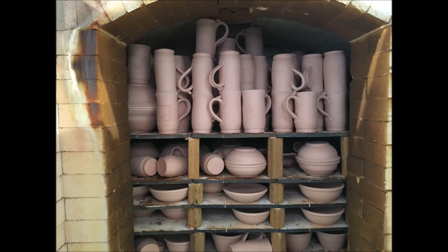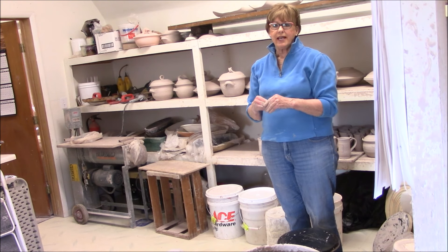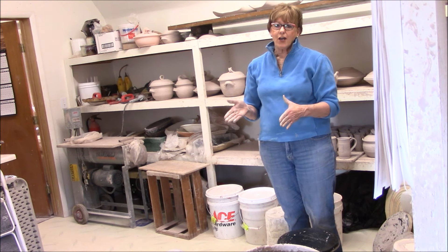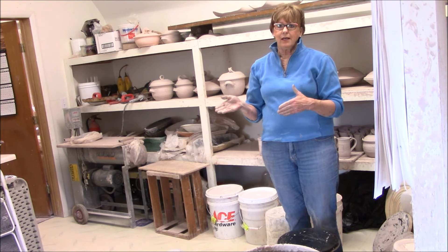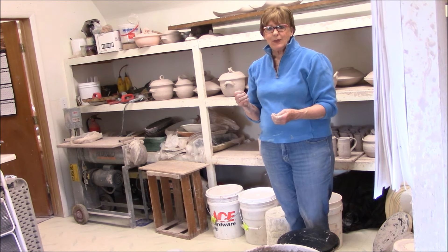The bisque firing takes about three and a half hours. Then from the bisque firing it's unloaded and then glazed. I'll make a bunch of glazes — maybe 40 gallons at a time — and glaze all the pieces, reload the kiln, and high fire. The high fire is 10 hours to 2,400 degrees Fahrenheit, and that's hotter than when the space shuttle re-enters the Earth's atmosphere. It takes three days to cool off.